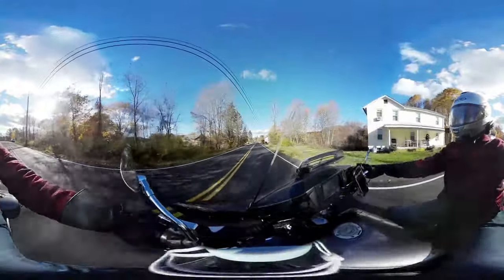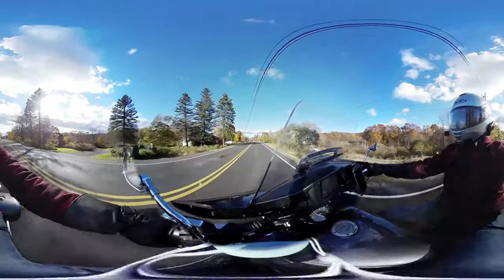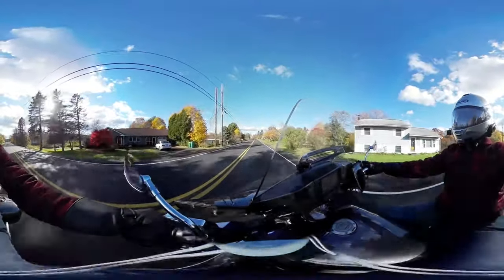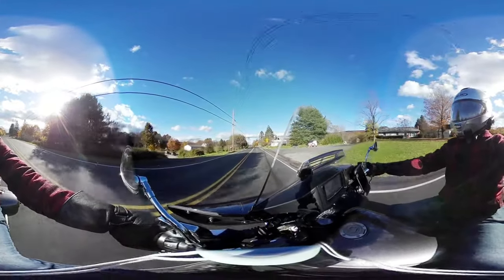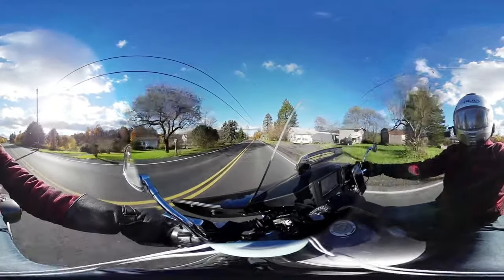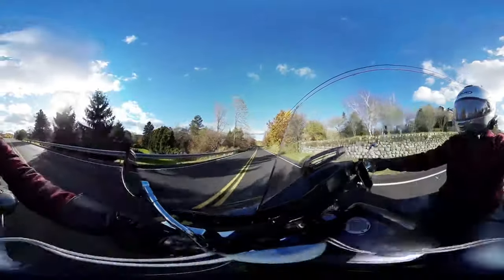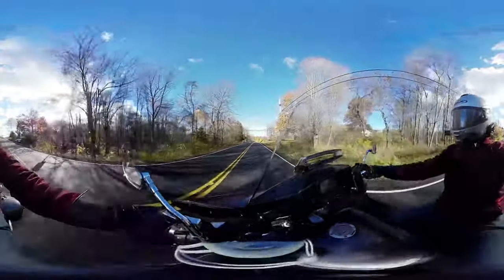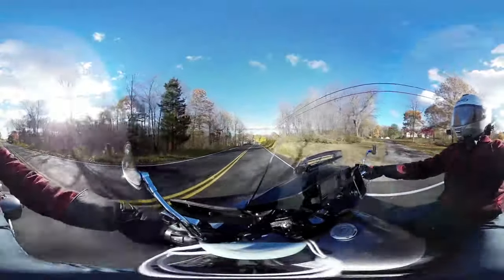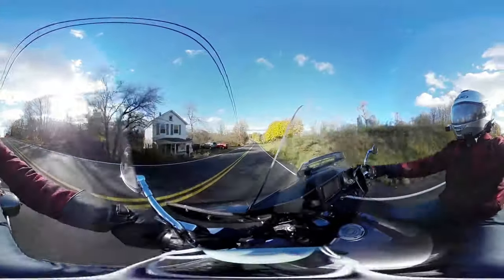I've been finding 360 to be pretty cool. And again, if you are finding this through looking for 360 cam views, my name is TheBest1A, this is my channel TheBest1A's Ride. I upload moto vlogs and I am testing out this Samsung 360 camera.